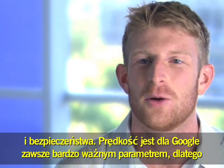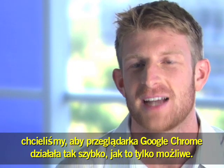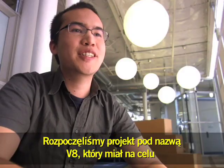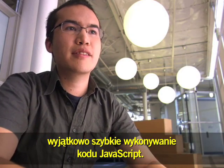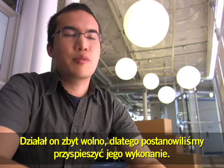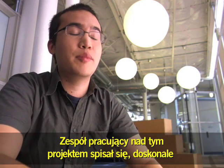Speed is always very important at Google and we wanted to make sure that Chrome executes as fast as possible, everything from the JavaScript engine to the renderer. We started a project called V8 which was designed to allow JavaScript to execute extremely fast. JavaScript is the language that is used everywhere on the web. It was performing too slow, so we decided to make it faster.